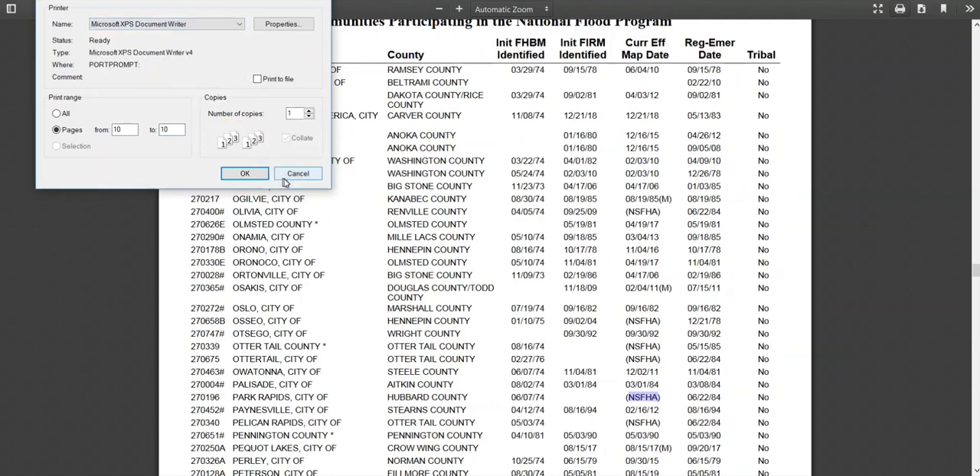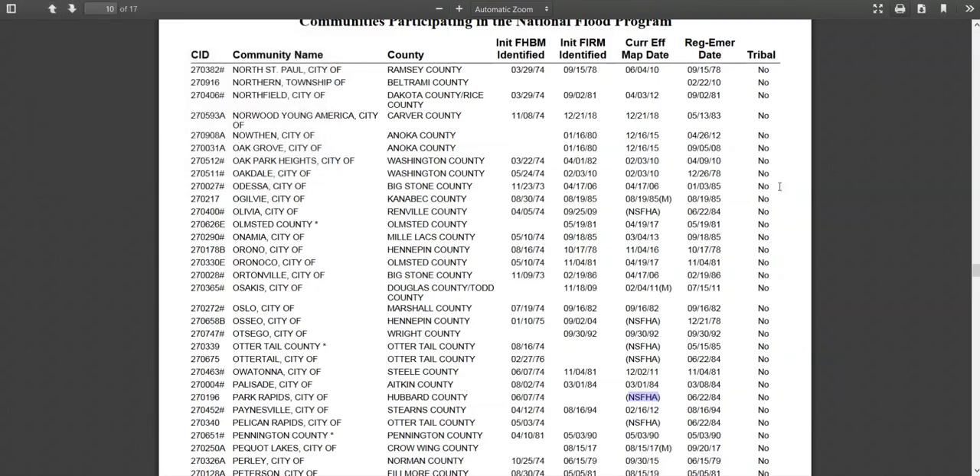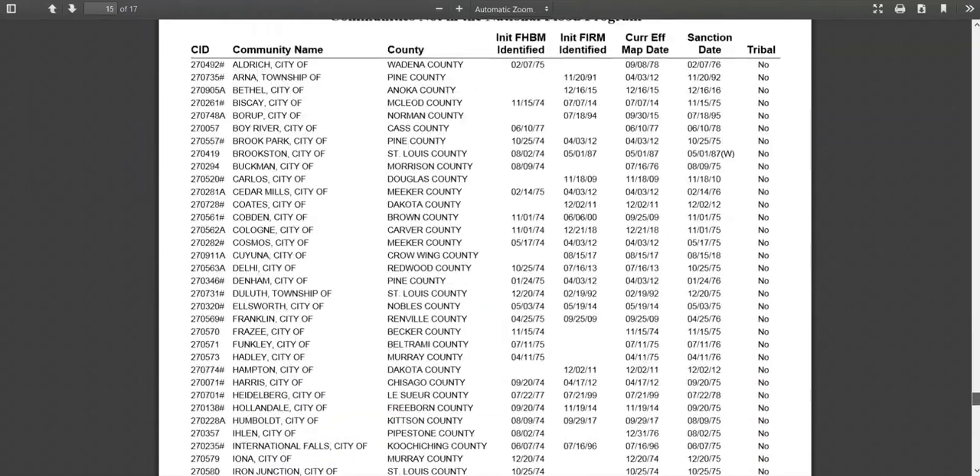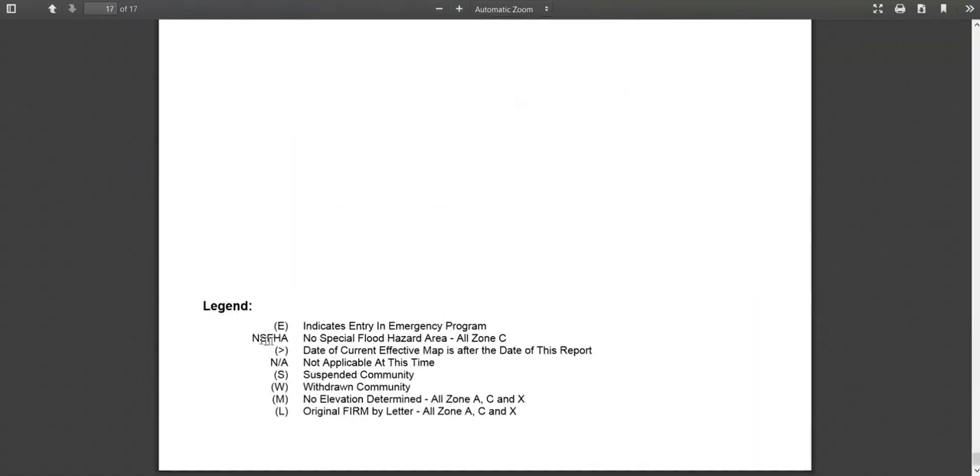This can be done by noting the page your community is on, opening the print dialog box, selecting your community's page, selecting print, and repeating these steps for the last page.